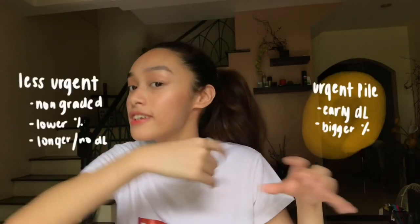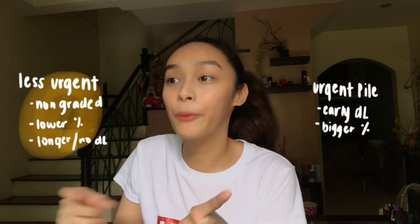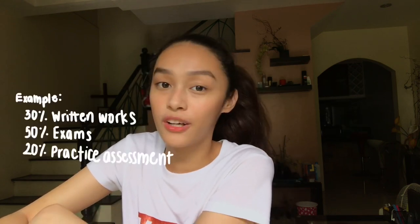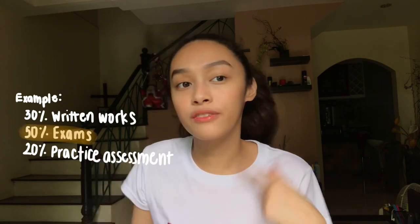Don't get me wrong, giving your 100% in everything is great. But sometimes it seems impossible with the system that we have. So for the urgent pile, you give your 100%. And for the less urgent pile, you give your 99.99%. This is where you see the importance of knowing your grade computation. Through that, you know what to prioritize and what to give more effort on.